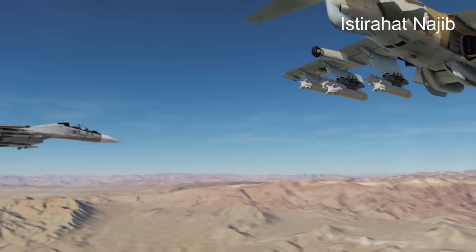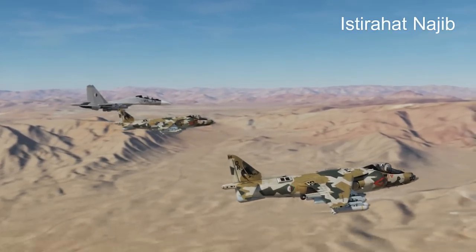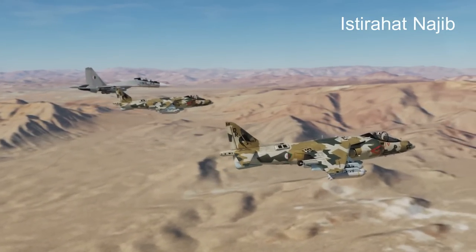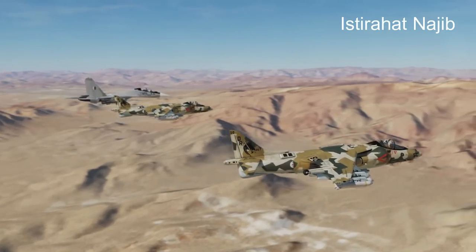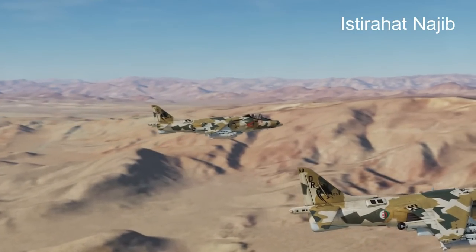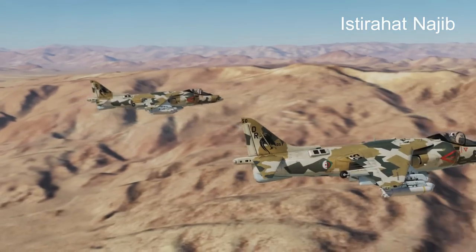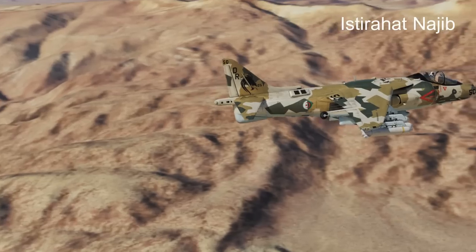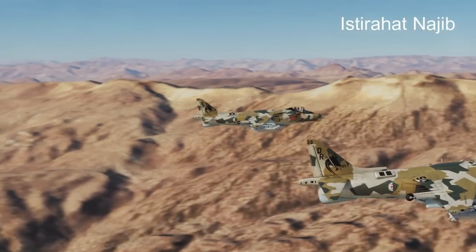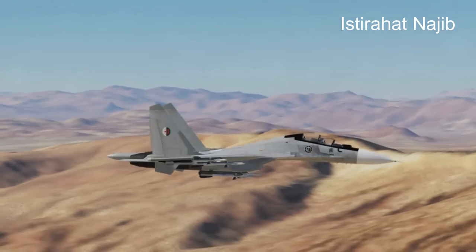Operators: the AV-8B Harrier II has been operated by several countries, including the United States Marine Corps, the Spanish Navy, the Italian Navy, and the Royal Thai Navy, among others. The AV-8B has seen service in various conflicts and operations around the world, including the Gulf War, the Balkans conflict, and more recently in the fight against terrorism. Its unique vertical/short takeoff and landing capabilities make it an asset in situations where conventional aircraft might face limitations.